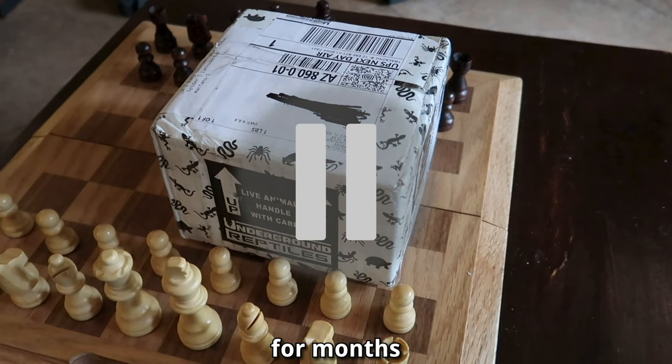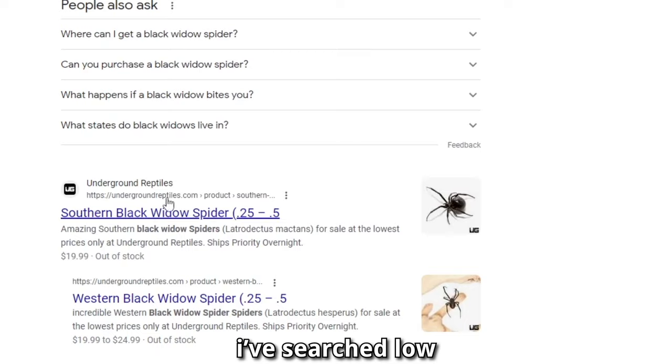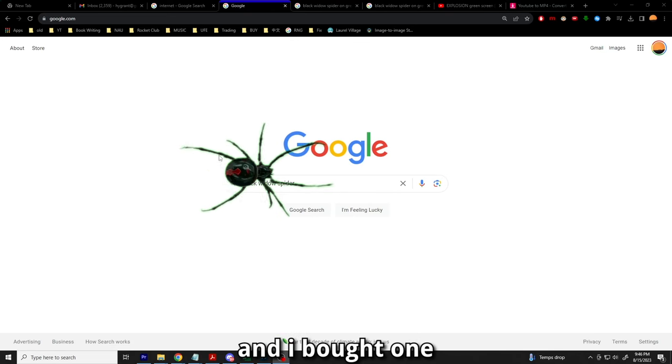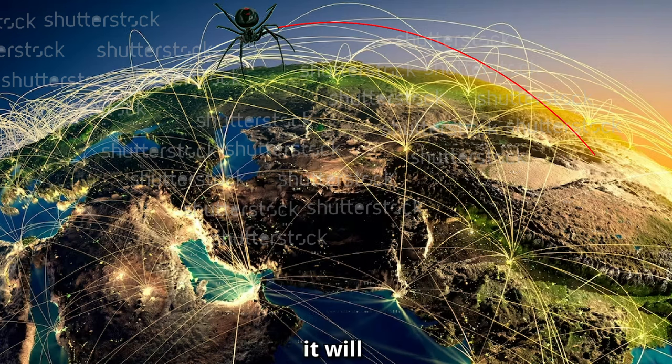I've been trying to find a Black Widow spider for months. I've searched high, I've searched low, and I've scoured the internet. And for two years, the Black Widow has evaded my capture. But today, I found them online and I've bought one — and in two weeks' time, it'll be mine.